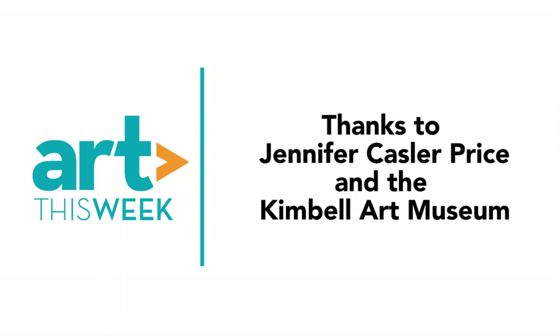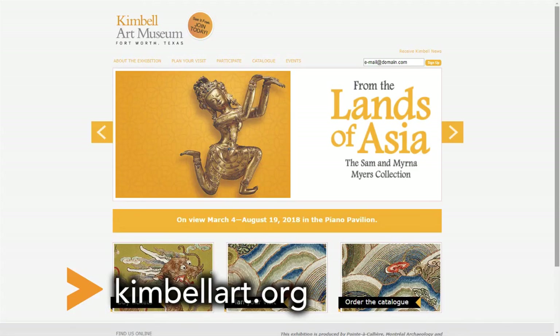Well, thank you so much for joining us. We really appreciate it. Thank you. I hope everybody comes and sees the show—there's something for everyone here. We want to thank Jennifer for speaking with us. For more information on the exhibition, go to kimballart.org.